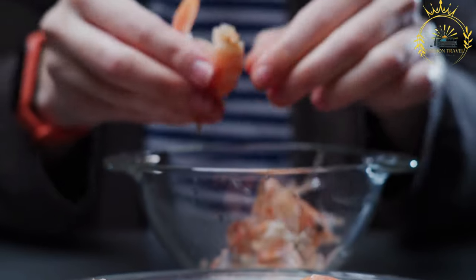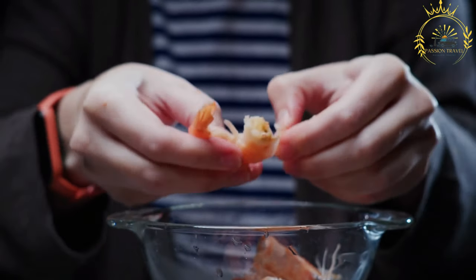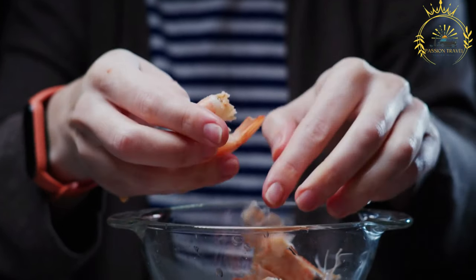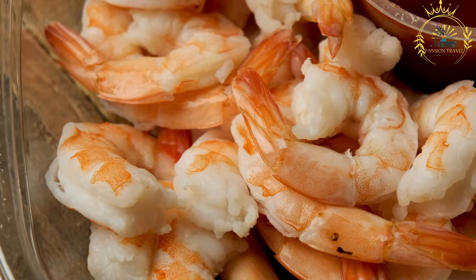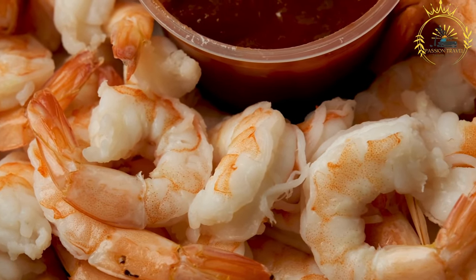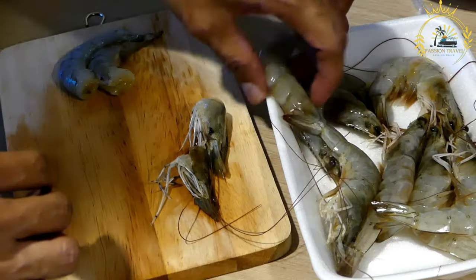Here's some information about Räkmacka. Ingredients: the key ingredient is peeled shrimp, which are typically cooked, chilled, and arranged on top of the sandwich. The shrimp are often mixed with a creamy sauce based on mayonnaise or crème fraîche, seasoned with herbs, lemon juice, and sometimes a touch of Dijon mustard. Bread: Räkmacka is traditionally made with a slice of buttered white bread, which serves as the foundation for the toppings. The bread is usually toasted or grilled to provide a crispy texture.